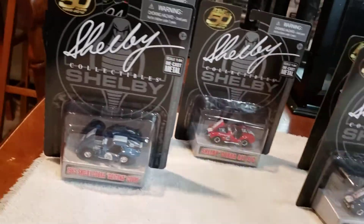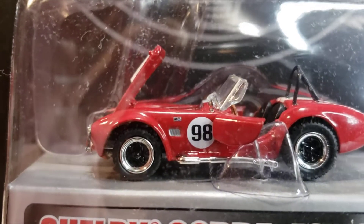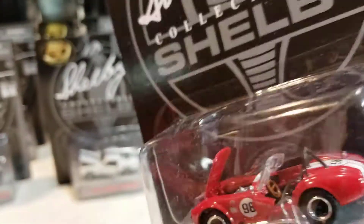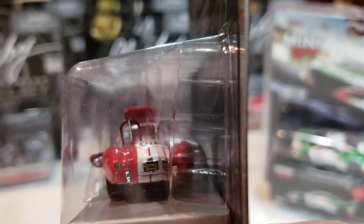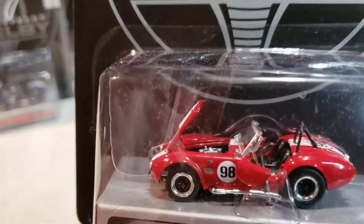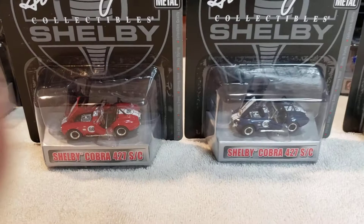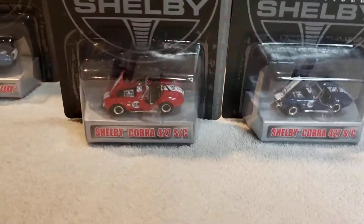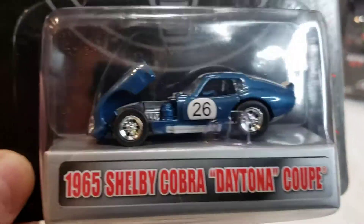I also got the red one, which I believe is just the same car, just red. This is part of the new set. I actually already had that blue one I showed you — I've had it probably a year now, maybe a little longer. I believe they're the same car. I also had that white Mustang right there, and I had this one — these all came in the first set I bought.